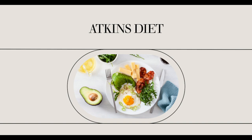Successful Atkins shopping starts before you reach the store. There are many resources for shopping lists online and in Atkins books. Before you head for the store, make a list of the week's recipes and then decide what you'll need to make each meal. Make sure to purchase low-carb snacks for in-between meals.